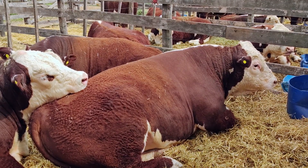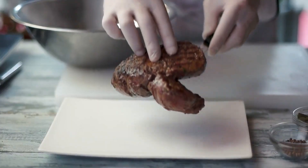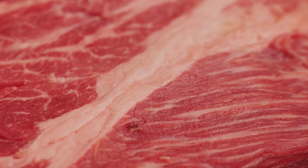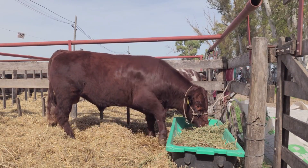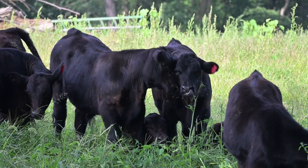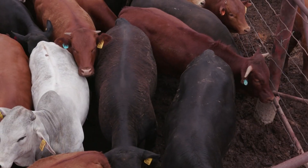Even a well-marbled steak can disappoint if the texture isn't right. Tenderness is all about how easily the meat breaks apart when you bite it. If the muscle fibers are tough or chewy, it doesn't matter how much marbling you have — the eating experience just won't be the same. Several factors affect tenderness, and genetics plays a big role. Some cattle simply have muscle structures that produce softer meat. Younger animals also tend to be more tender because their connective tissues haven't hardened yet.